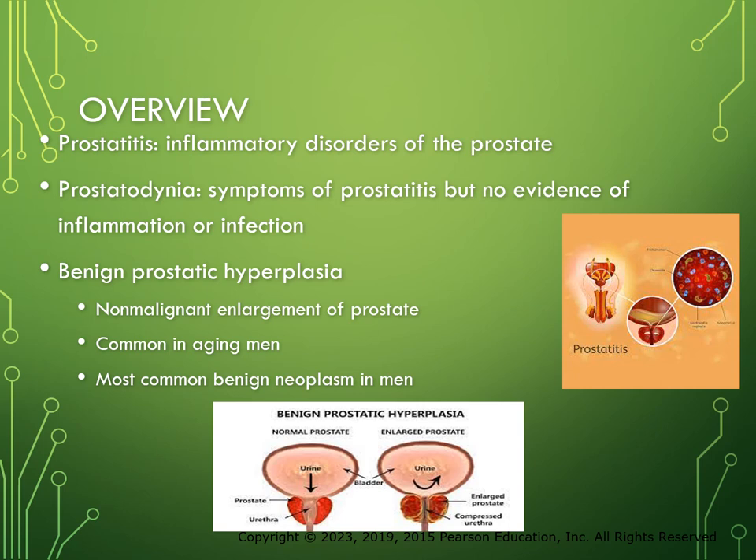Prostatitis refers to inflammatory disorders of the prostate gland. Prostatonia is a condition in which the patient experiences the symptoms of prostatitis but shows no evidence of inflammation or infection. Benign prostatic hyperplasia, or BPH, is a non-malignant enlargement of the prostate gland commonly seen in the aging male. BPH can be a cause of anxiety in patients who fear loss of virility and ability to maintain a satisfying sexual life, because with BPH their ability to have sex is affected.